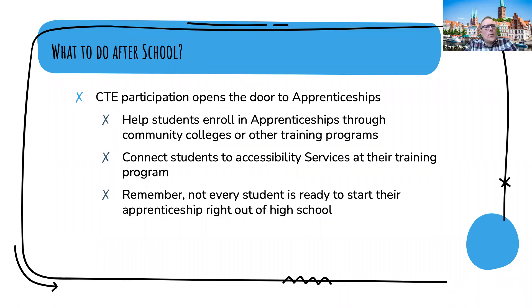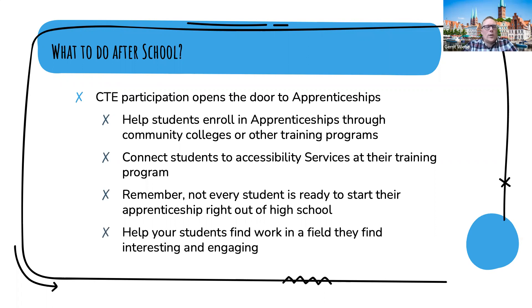Dan says one of the key things to do if you have students who want to get into an apprenticeship program is to help them connect with accessibility services at their training school or community college, because a lot of times these programs are not well-prepared to work with students with disabilities — it's the accessibility services that open the door for success. Also remember that not every student is ready to start their apprenticeship right out of high school. While it is helpful to start a career early, some students might just need some time to explore what they really want to do — and that's okay.